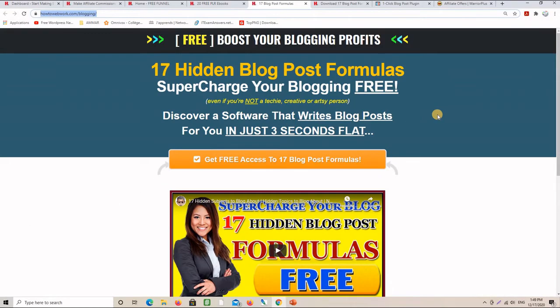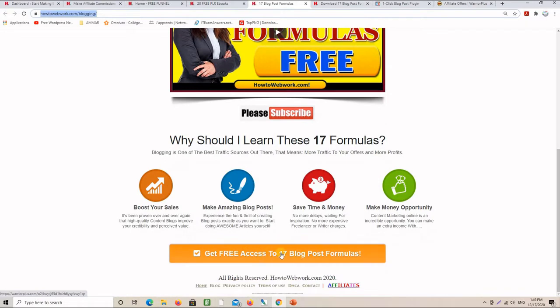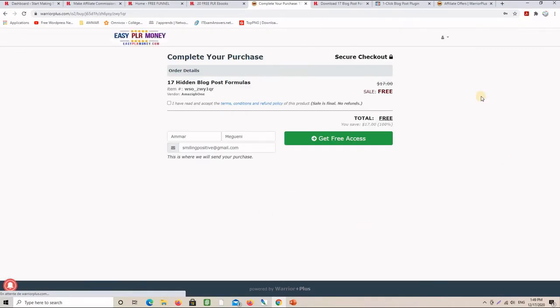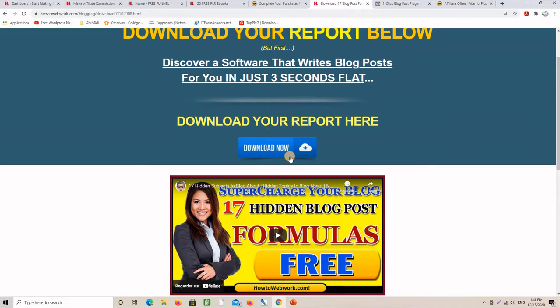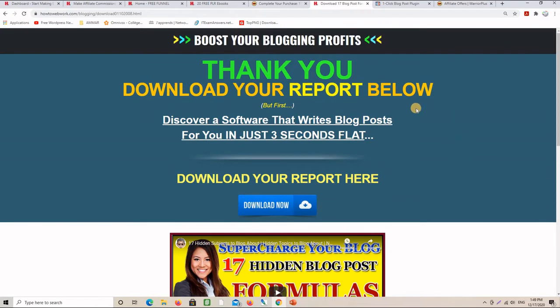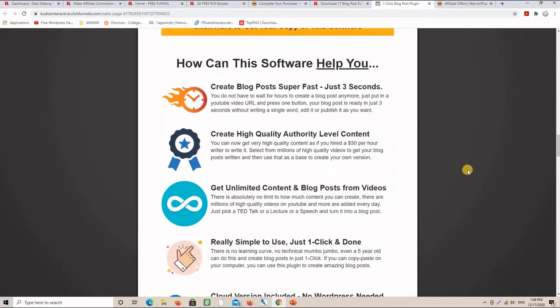Here is exactly the landing page or capture page I'm using. These two buttons are Warrior Plus buttons — if you click one of them it will take you to a payment page where you pay zero dollars to get that freebie. Once you do this, you are brought to the thank you page where you can download the eBook, and in the meantime you can read 'Discover a software that writes blog posts for you in just three seconds flat.' Clicking that link brings you to the sales page that makes me a commission.